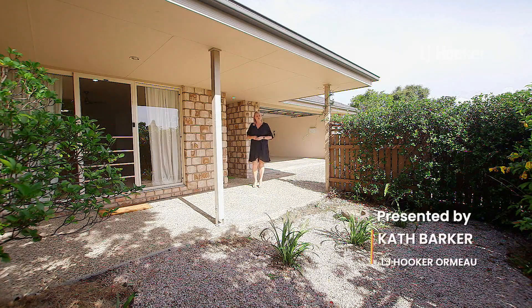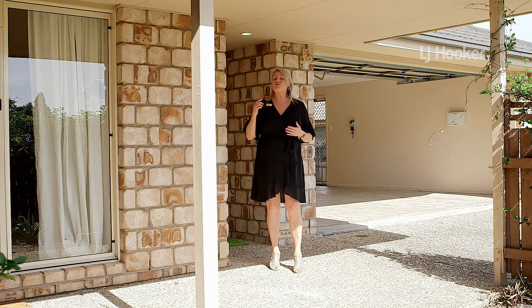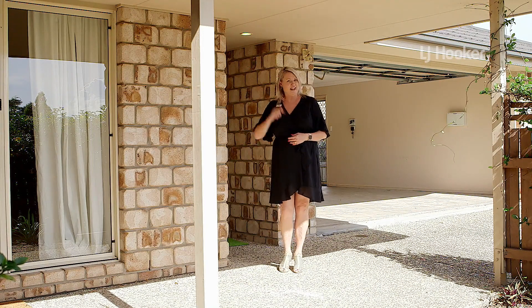Welcome to Unit 1, 44 Jonquil Street, Ormo. This three-bedroom duplex is just waiting for a new owner to come and put their own personal touch on the place. Let's go and have a look inside.